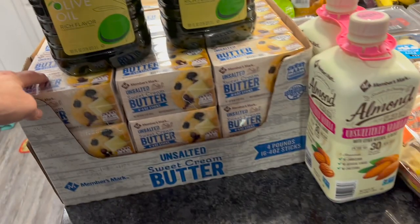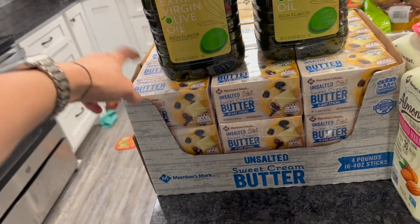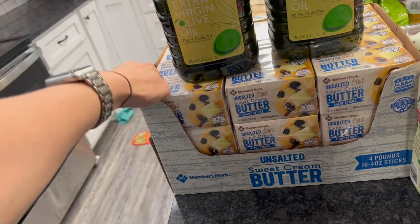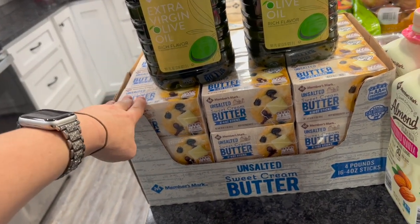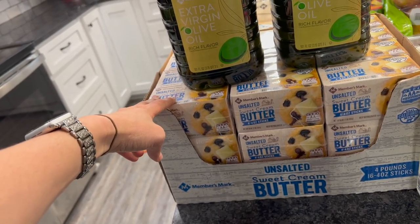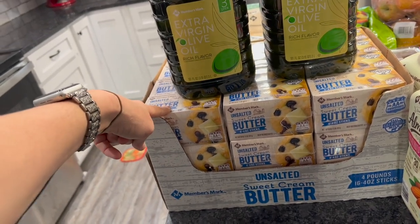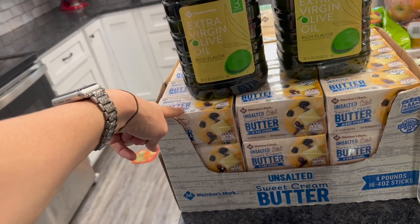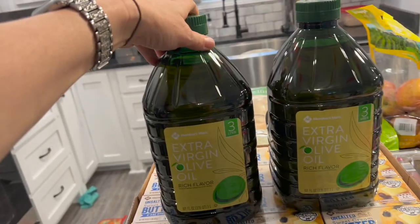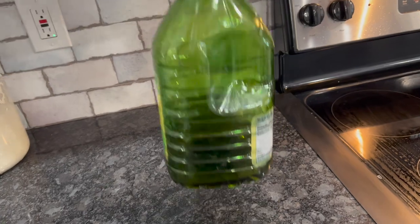I got nine four-packs of butter. That probably seems extreme but we cook everything from scratch here — biscuits, cookies, pancakes, bread. When you add that all up it equals a lot of butter. We won't use all this in one month, but butter freezes great and I used my last stick this morning, so I wanted to have some extra. Two things of olive oil as well.